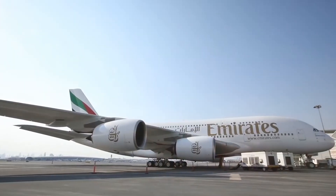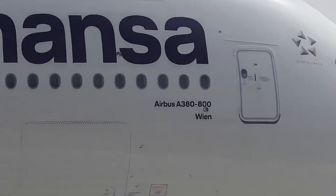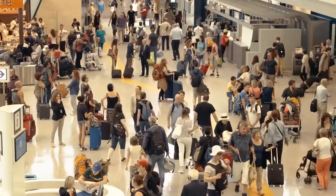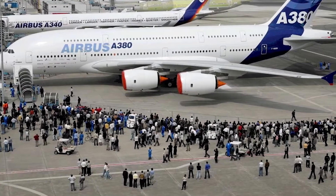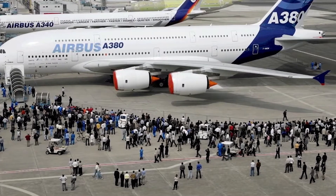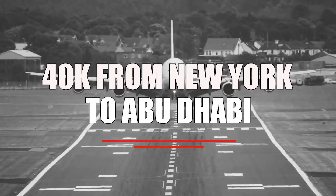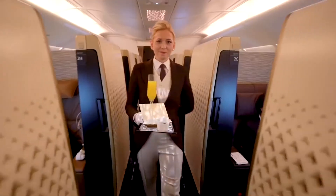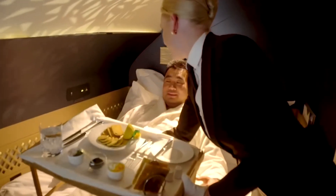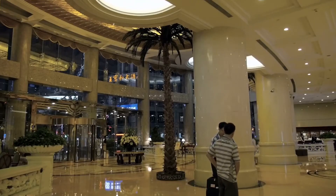Thanks to its size, this airplane can be super luxurious and technologically advanced due to all the space available. Moving more passengers in one flight means less fuel burned and less congested airspace. So what if you have $40,000 laying around — would you spend it on a round trip from New York to Abu Dhabi? Let us walk you through the ultimate flying experience traveling with Etihad Airways.